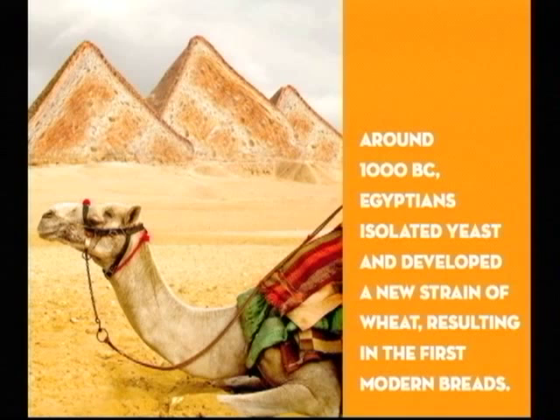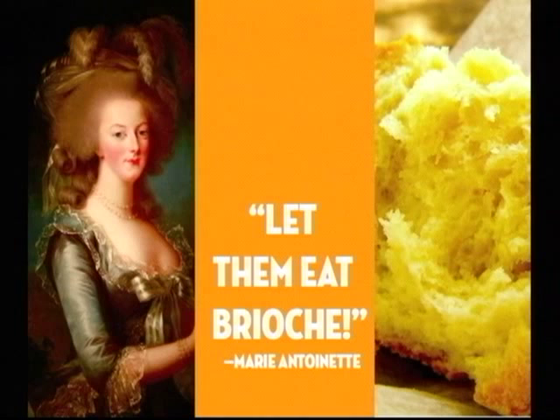'Let them eat cake' is famously attributed to Marie Antoinette, but technically brioche is an enriched bread. It's full of eggs and butter, which is still out of reach of a starving peasant.